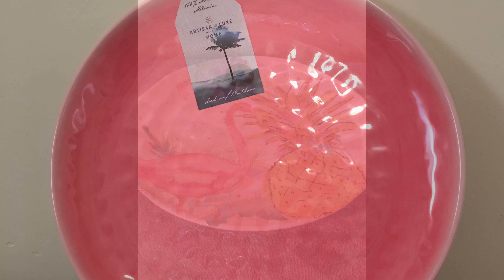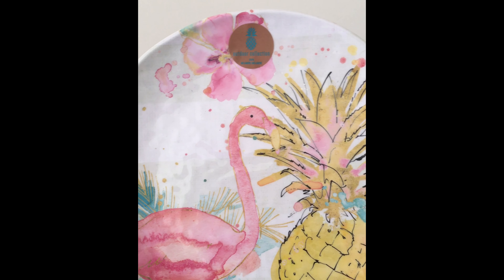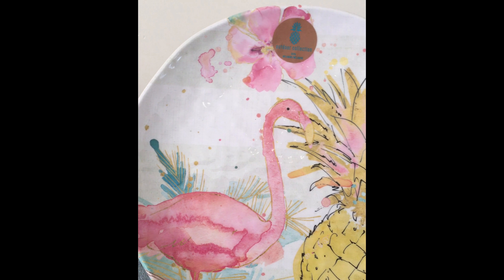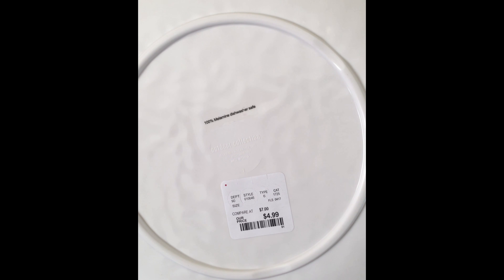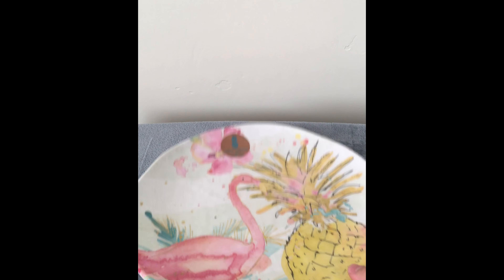When I saw these I immediately walked over to where they were. I got these at HomeGoods and I just love that they're so different. Pineapples are a thing right now and I don't have any pineapples. My husband liked them too and we picked up about six of them. I really like the watercolor effect.